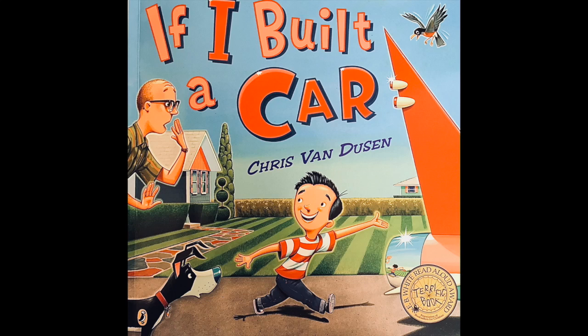Hi, Little Harbor. I have another fun story I'd like to share with you. It's called If I Built a Car by Chris Van Dusen. As you listen to this story, think about what you might create for a car. How would it look? What would be some of the things that you could do with it? Where would you go? What kinds of discoveries would you make while driving it? I hope you enjoy it.